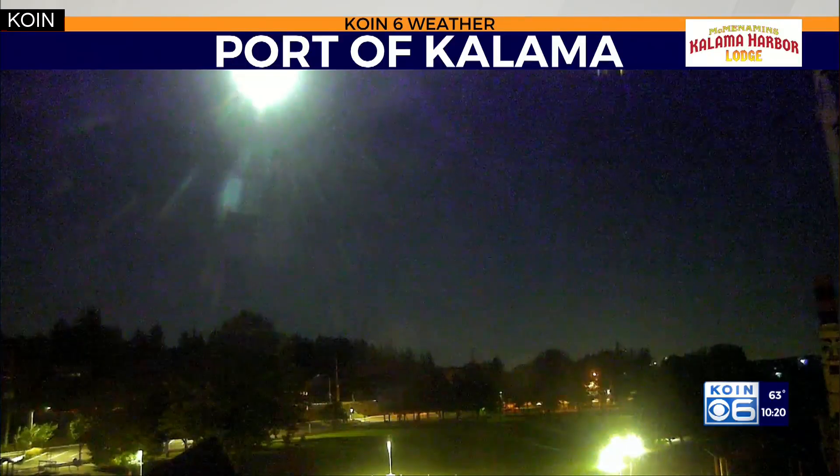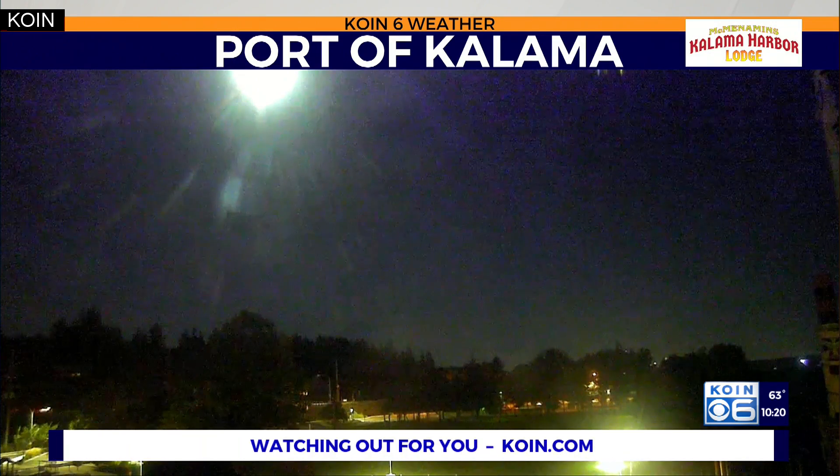Perfect night to view the moon. It could not be more crystal — just picture perfect. We moved out the smoke. We had a lot of rain over the weekend, and now we're left with a nice view of the moon. This is Kalama right now — your view as you look out to the south, southeast as this moon moves about.